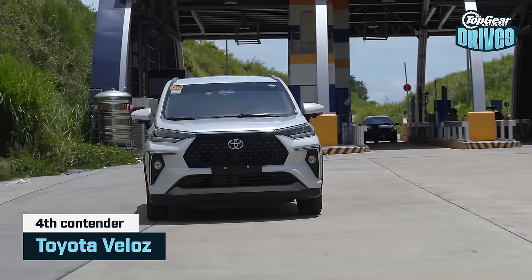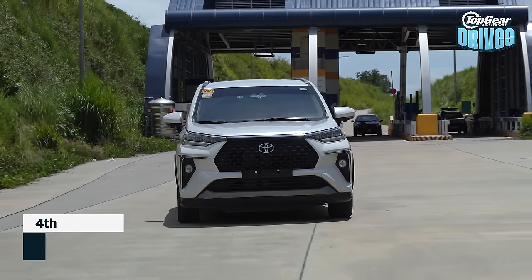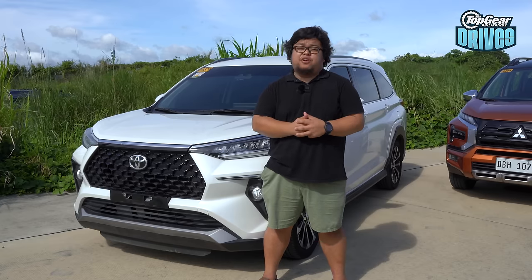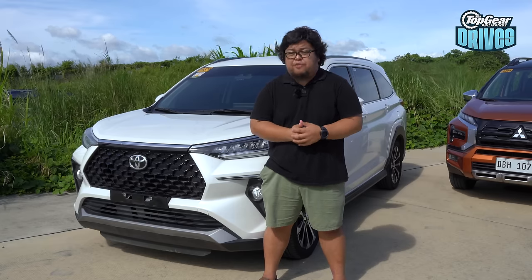Of course, this mega-test wouldn't be complete without a Toyota. In this case, we've chosen the Veloz, since Toyota actually markets this as a crossover — and it only makes sense we brought it in a group of other crossover MPVs. Time to find out how this fares against its main competitors.